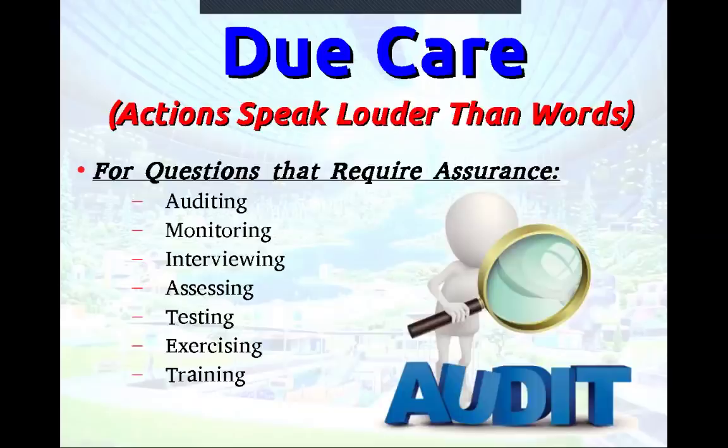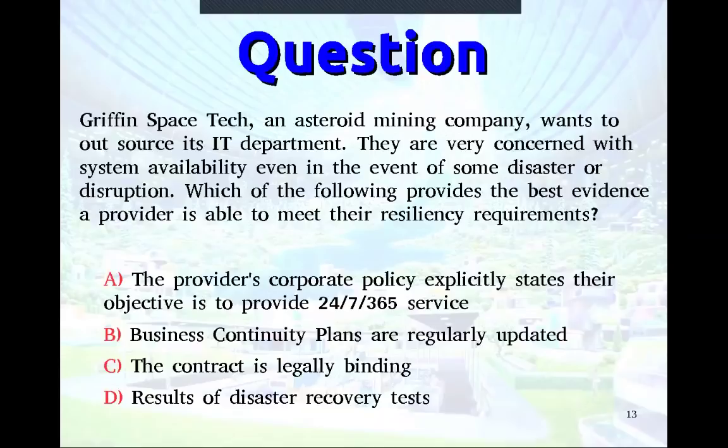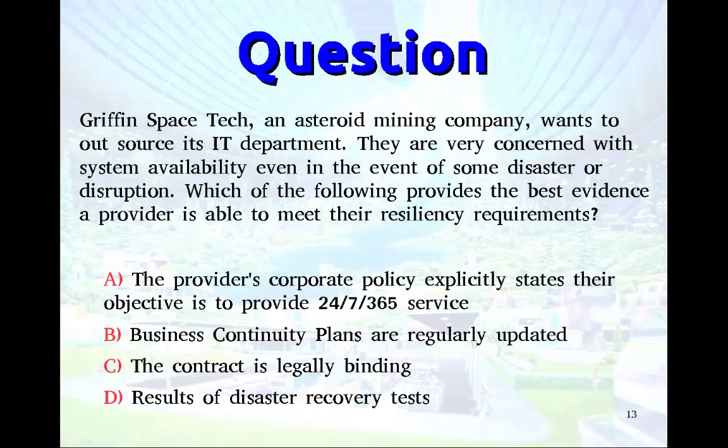For instance: Griffin Space Tech, an asteroid mining company, wants to outsource its IT department and is very concerned with system availability even in the event of a disaster. Which provides the best evidence a provider can meet their resiliency requirements? The provider's corporate policy states their objective is 24/7/365 service? Continuity plans are regularly updated? The contract is legally binding? Or results of disaster recovery tests? A, B, and C are just what should happen. D is what actually happened — so results of DR tests is the best answer.